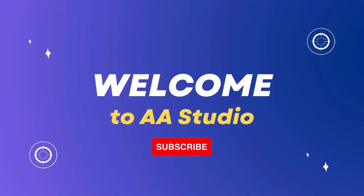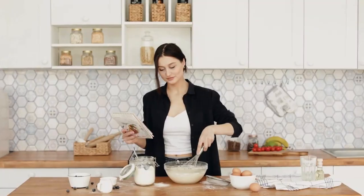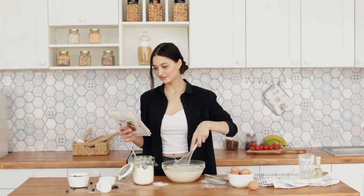Welcome to Double A Studio! Like, share, and subscribe to my channel. In this video, see 5 kitchen gadgets that make daily life easy.